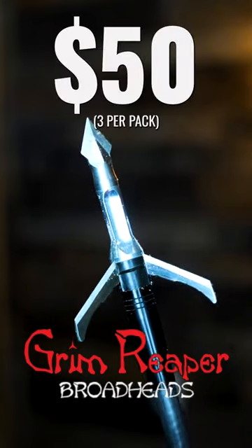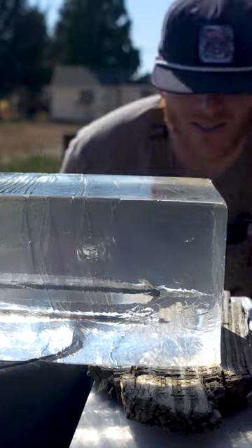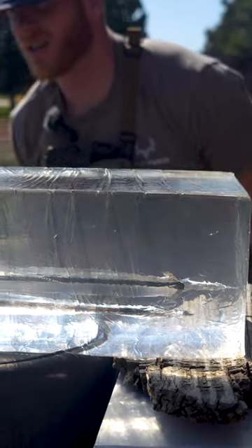Next up, Grim Reaper. That Grim Reaper out-penetrated that Sever, man.